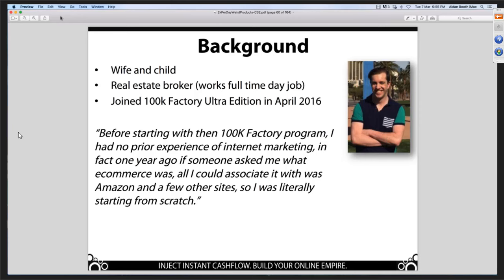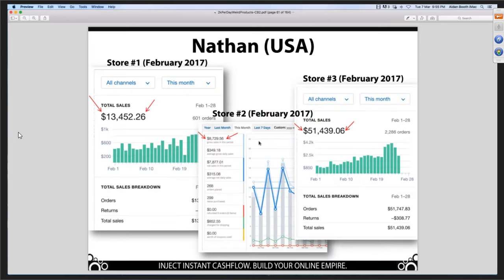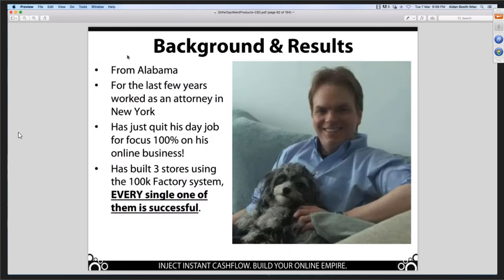Look at that blue line — look at the slope of that. That's how he scaled his business. It peaks out above $60,000 in one month. $248,000 in seven months representing over $100,000 profit. Let's have a look at Nathan. Nathan is from Alabama, worked as an attorney in New York, but was desperate to quit his day job — last week he actually quit his day job. He built three stores using this system and every single one is successful. Store one: $13,452 in sales last month. Store two: $8,729. Store three: $51,439 in sales. Store three is probably about $25,000 profit — how amazing is that?